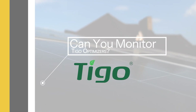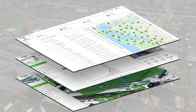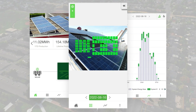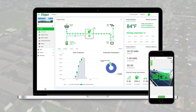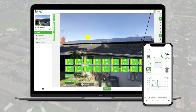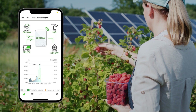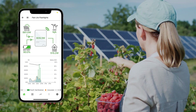Can you monitor Tygo optimizers? Yes, you can definitely monitor Tygo optimizers. Tygo offers a robust monitoring platform that provides real-time data on the performance of each panel in your system. This allows you to track energy production, identify underperforming panels, and even get alerts if there's a problem. It's a powerful tool for maximizing your system's efficiency and ensuring everything's running smoothly.